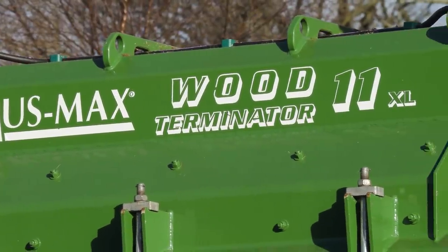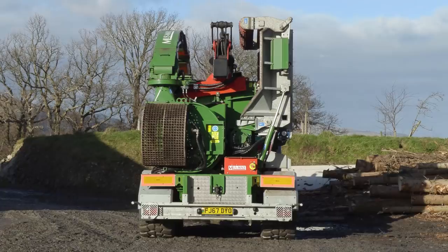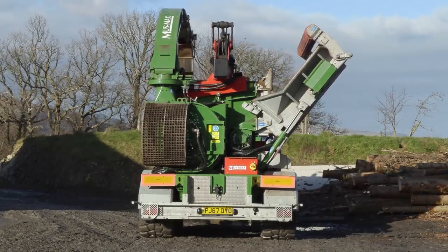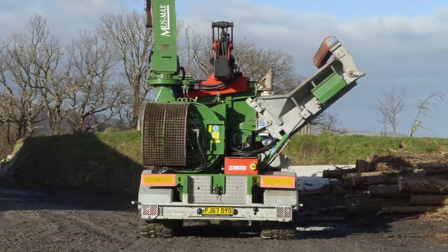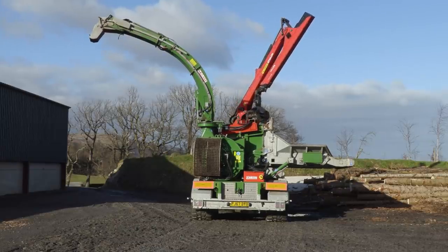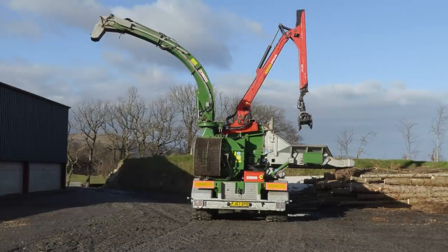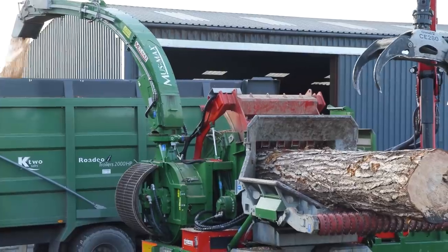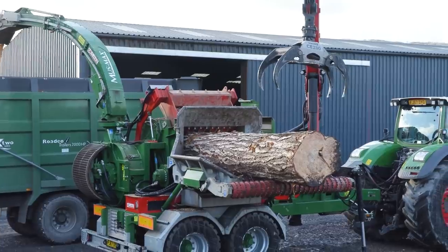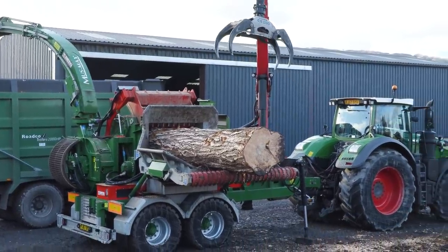This is a Musmax WT11 XLZ. It's the newest model that Musmax have brought out. This machine is 12 months old. It's capable of doing between 240 and 280 cubic metres an hour. The mouth opening is 135 centimetres by 80 centimetres tall, so you can put an 80 centimetre diameter piece of timber in it — which we have definitely seen today.